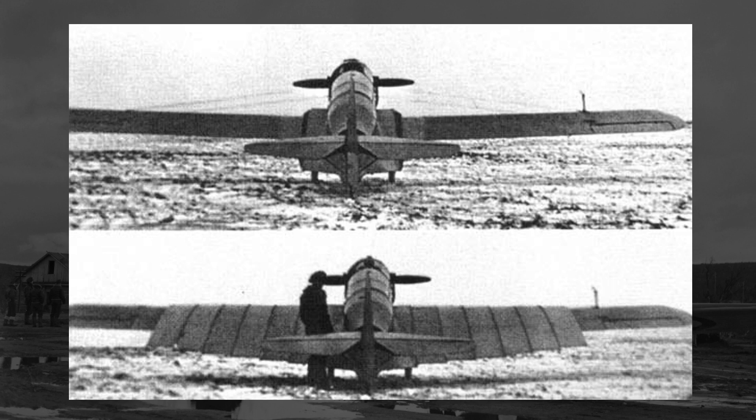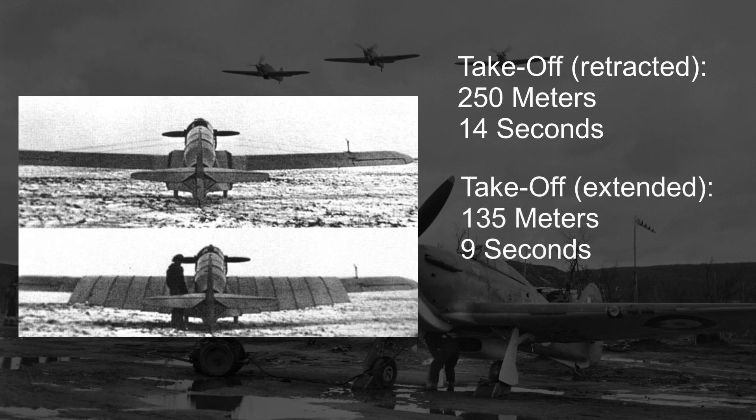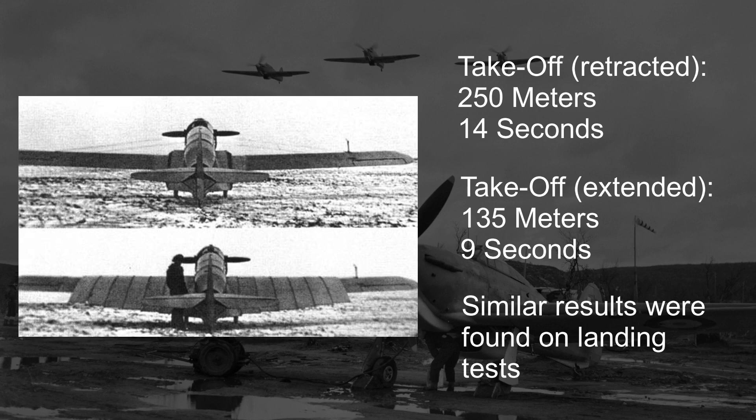Once the plane took off, the pilot could then retract the wing sections back into the fuselage, making the plane have thin long wings, which are typically better for planes at cruising speed, as the thin wings would typically have less drag. On its test flights in 1937, it was found that the telescoping section significantly assisted the plane on both takeoff and landing. The takeoff roll — the time and distance needed for the plane to take off — was 250 meters and 14 seconds when the telescoping sections were retracted. With them fully extended, the takeoff roll was reduced to 135 meters and 9 seconds, a very impressive and significant decrease. It was also found that the telescoping sections could be easily extended and retracted mid-flight, so overall the RK was a major success as a proof of concept.